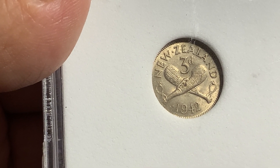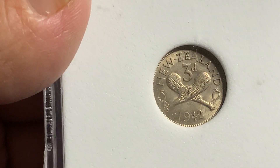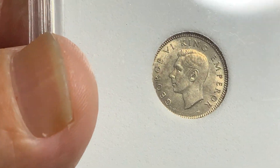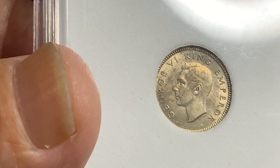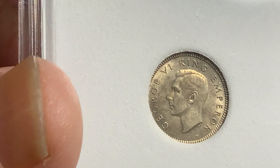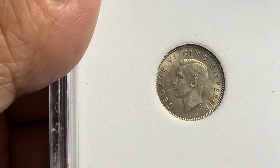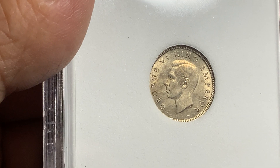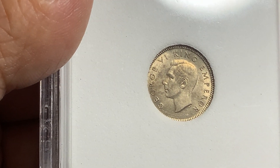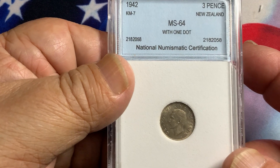Very nice scarcer date with a very small mintage. A lot of these coins are normally seen circulated, so finding one in uncirculated condition is a very nice prize. Beautiful coin. With just some slight toning on the face and in front of the head, but overall nice luster. This is what you're always looking for — luster that indicates the coin has not been circulated — and this one has all that. Definitely a nice, highly demanded coin, especially for the one dot.